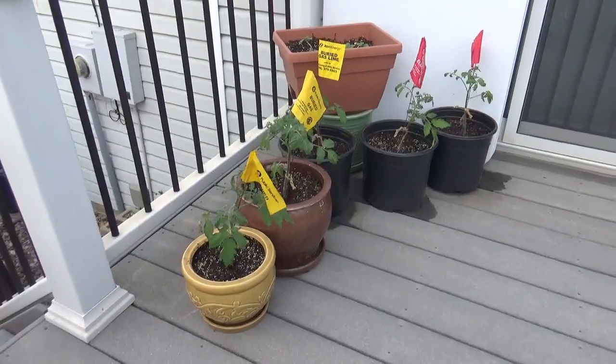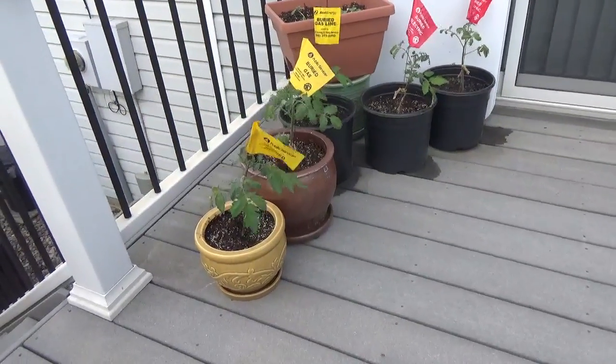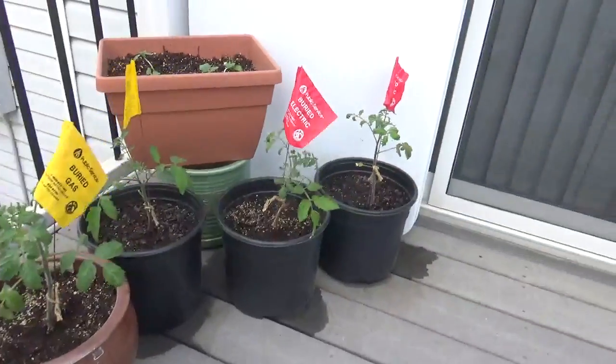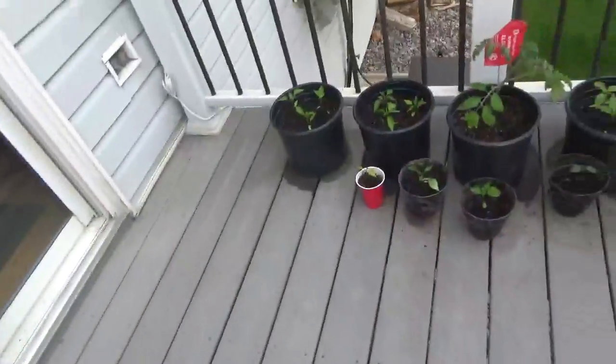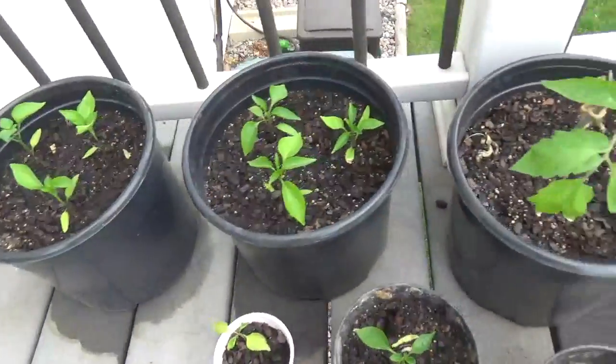Alright, here's a garden update. Didn't show you this last time. Got our tomato plants out here in pots. Got some cucumbers. Here's my favorite — got all the peppers out.